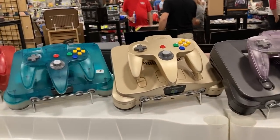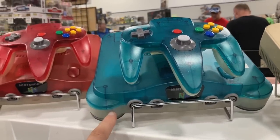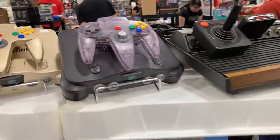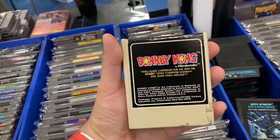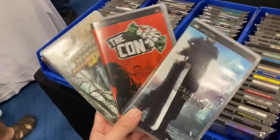Look at all these different N64 color variants — these are so rad. I would love to have this one someday. We actually did have one — we didn't have this one, this is the two-tone one. We had the all frosted blue one but we don't have it anymore. We got the jungle green one which is sick. Donkey Kong for the Kaliko — pretty rad.